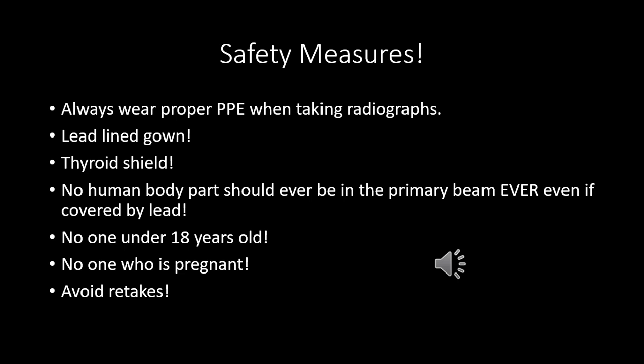Lead-lined gown: always. Thyroid shield: always, always, always. Please do not think 'I'm going to snap this x-ray really quick and it'll only be one time' — because when you get in that mindset, it won't be one time. It'll be 78,000 times in your career that you throw an animal on the x-ray table and hit that button without wearing that lead-lined gown or thyroid shield. Get in the habit of wearing it every single time.